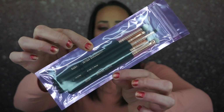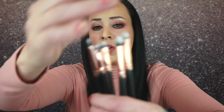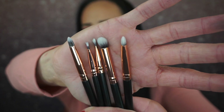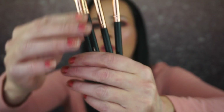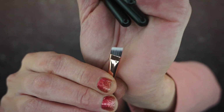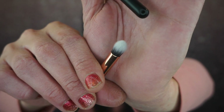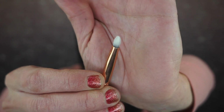All right, so the first thing I am showing you are the MOTD — Mama of the Day — brushes. I don't know what MOTD means, but there are five brushes in here. The actual bristles are quite small. We have a little bullet brush, an eyebrow brush, a flat lip brush, a buffer brush, and one that's maybe for concealer. I'm not mad at getting brushes, I'm not super excited either, but I'm not mad.